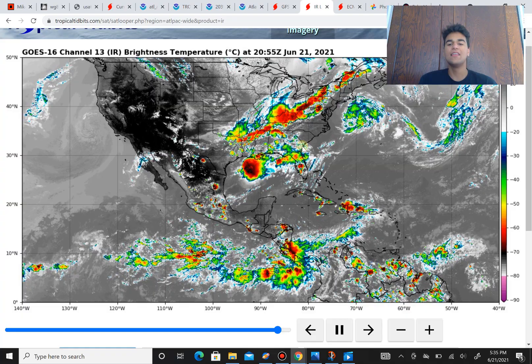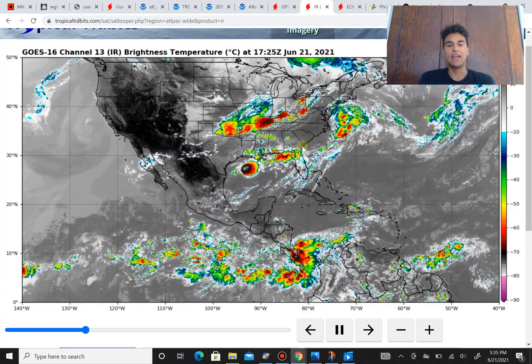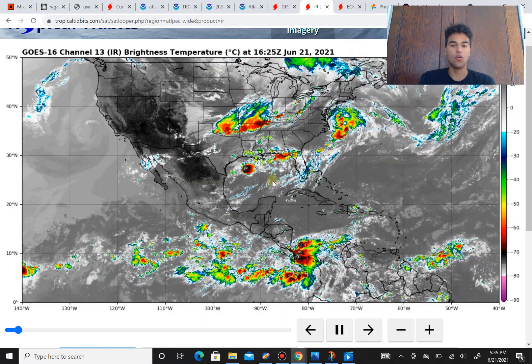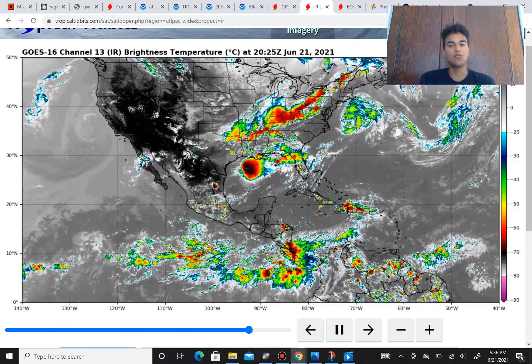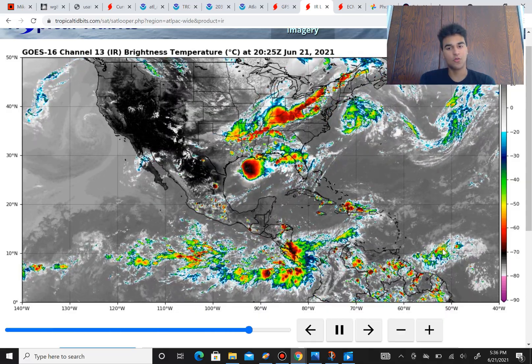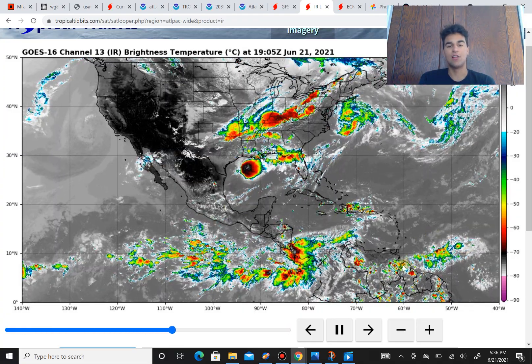Let's take a look at the current IRN loop for the entire Northern Atlantic — at least the western half — and you can see we have several areas we are watching. There's a lot of convection going on in the Northern Gulf of Mexico right now. However, there's just too much wind shear at this point for anything to develop in this region. We have Tropical Storm Claudette, which is now drifting quickly off into the northeast, and we have this next tropical wave that could maybe become Tropical Storm Danny if the conditions are just right.